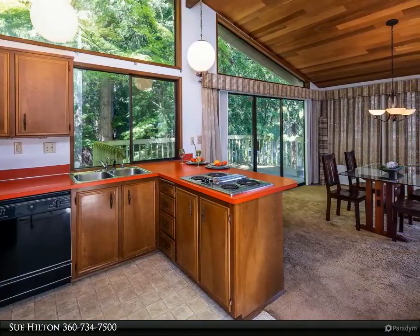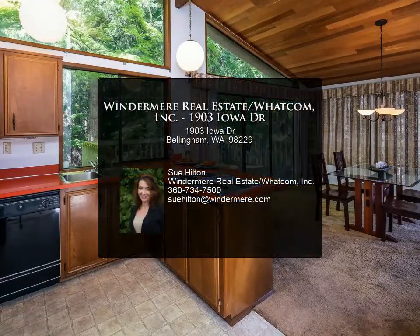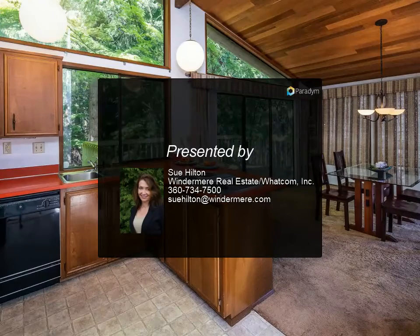Location is a dream for walkers, runners, and tree lovers. Large 1/4+ acre lot blends seamlessly into the park. Home has been pre-inspected.